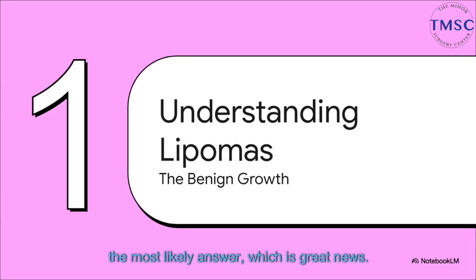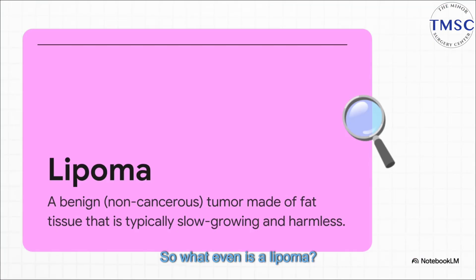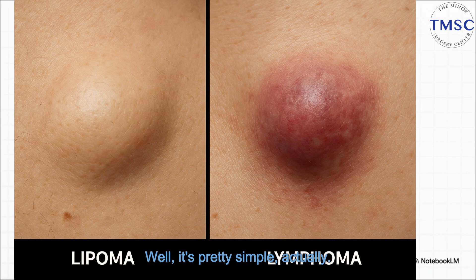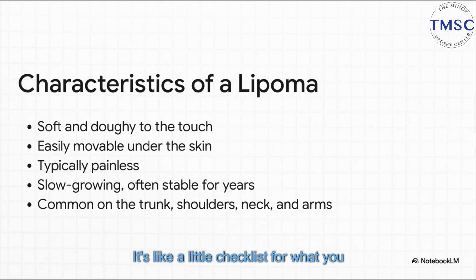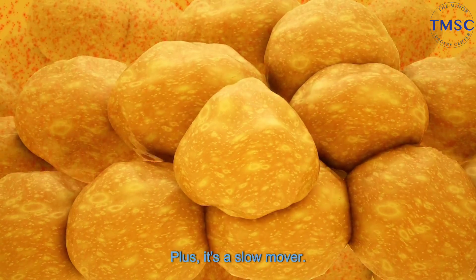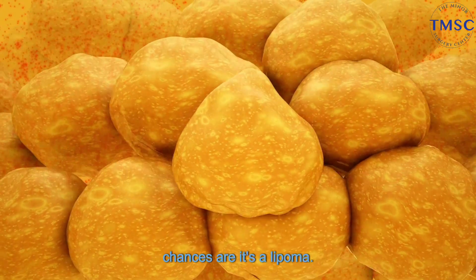Let's start with what's usually the most likely answer, which is great news. We're talking about lipomas — the benign, non-cancerous possibility. A lipoma is pretty simple: it's just a growth made up of fat cells. The two words you really want to hang onto are non-cancerous and slow-growing. They can pop up pretty much anywhere you have fat tissue, but the bottom line is they're harmless. A classic lipoma feels soft, kinda doughy. You can usually push it around a little bit under your skin, and it's almost always painless. It's a slow mover — it might just hang out for years without changing much at all.